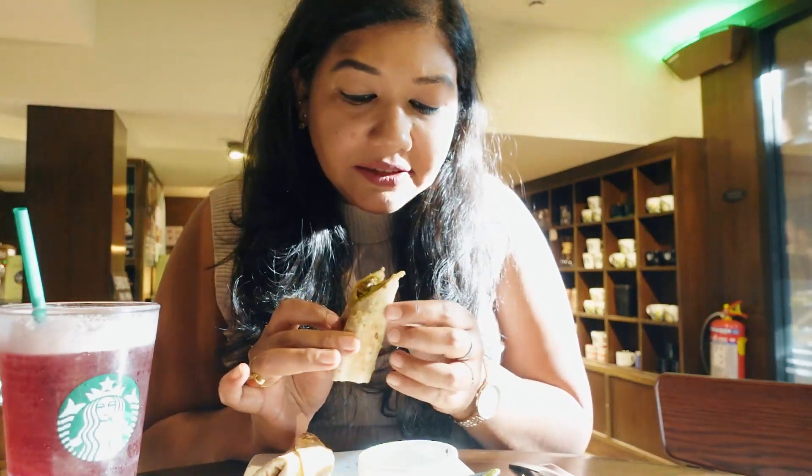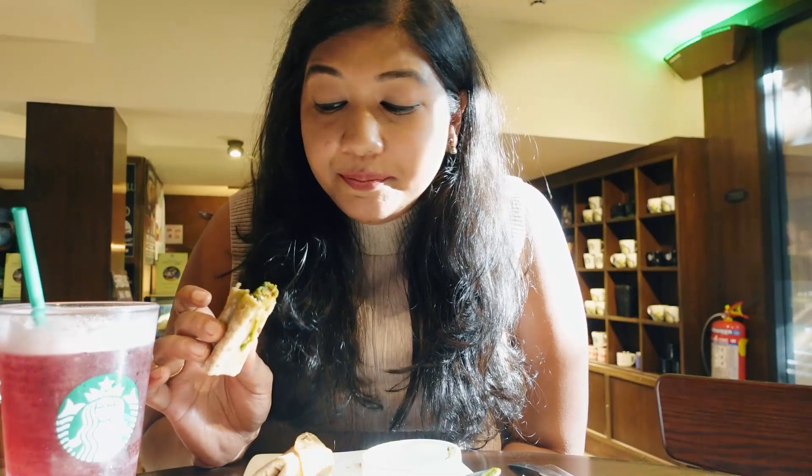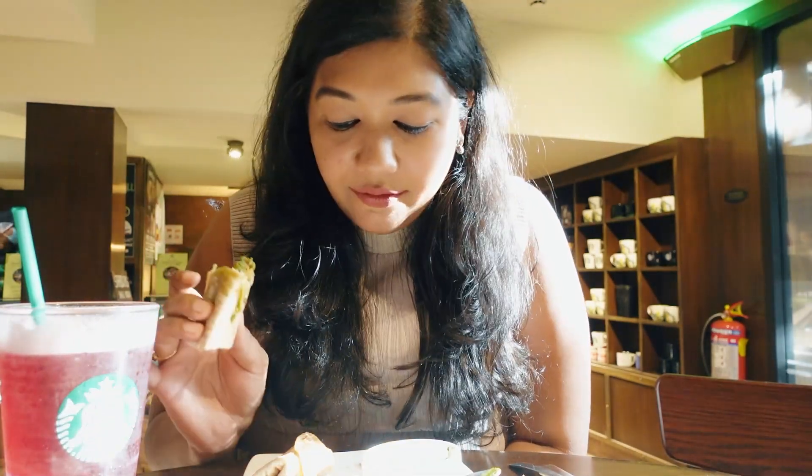We are trying the hummus vegan wrap and they give this hara chutney with it. It's yum! It's a wheat roti and they have some veggie sausage — of course it's vegan — and there are some pieces of carrots and cucumber. It's super yummy. I would give it a 9 out of 10. I'm eating completely vegan but I'm not feeling like I'm missing chicken or something. It's so yum.